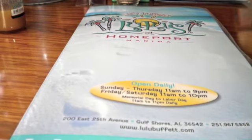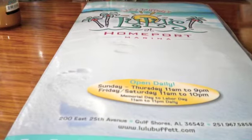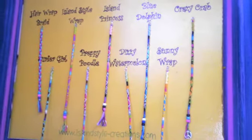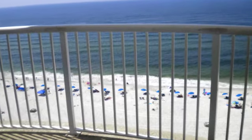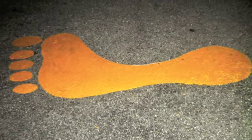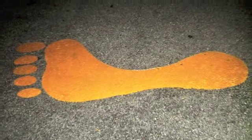This is the menu at Lulu's. That is our little thing — all the hair wraps at Lulu's. A view from our balcony. A footprint that was at Lulu's parking lot. Me and Charlie were going to do the thing, but we ended up not doing it because we were scared. That's another picture of it.